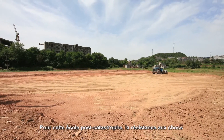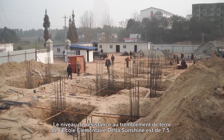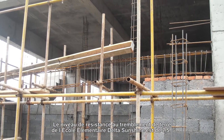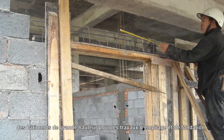For post-disaster schools, the most critical consideration was the strength to withstand shock from earthquakes. The Delta Sunshine Elementary School can withstand earthquakes with a seismic intensity of 7.5. Although the main structure has only three floors, the pilings and foundation were constructed according to tall building standards.